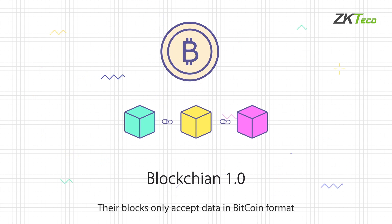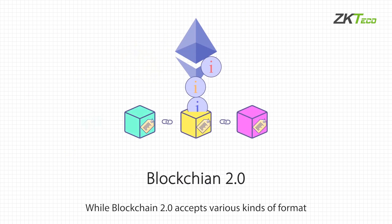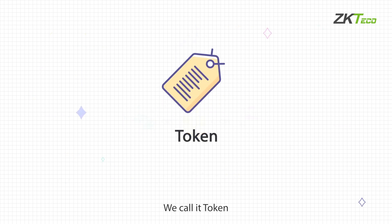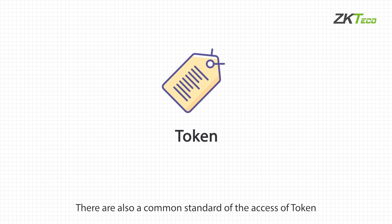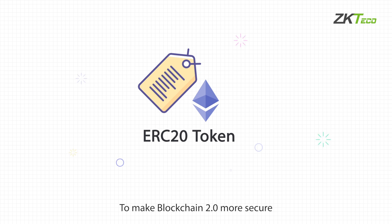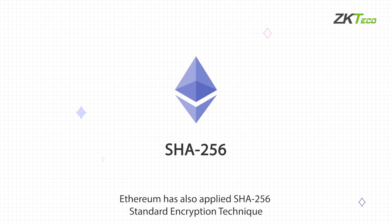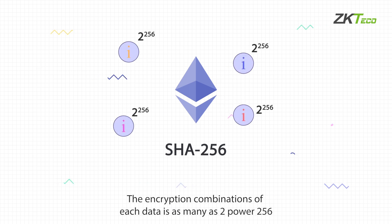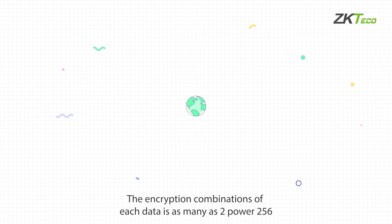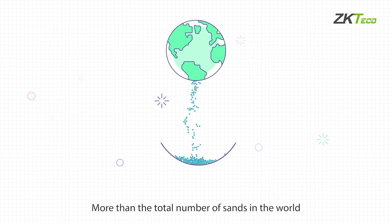Blockchain 1.0 blocks only accept data in Bitcoin format, while Blockchain 2.0 accepts various kinds of formats. The blockchain generates tokens — a common standard of access token is ERC20. To make Blockchain 2.0 more secure, Ethereum has also applied the SHA-256 standard encryption technique. The encryption combinations of each data amount to 2 to the power of 256 — more than the total number of grains of sand in the world.